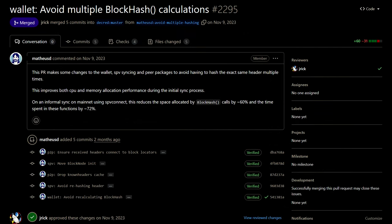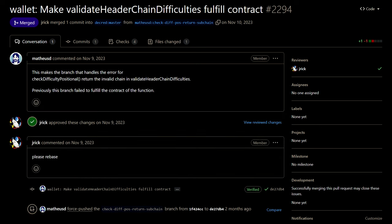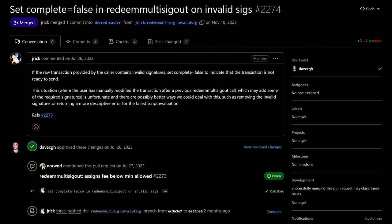For DCR wallet, improvements were made to initial chain sync time and reducing memory use. Fixes include: if any blocks in the chain violate the consensus for proof of work or proof of stake difficulty, it now reports which block was invalid. And if someone tries to spend a multi-signature transaction output with any invalid signatures, the transaction will indicate it's not ready to send.